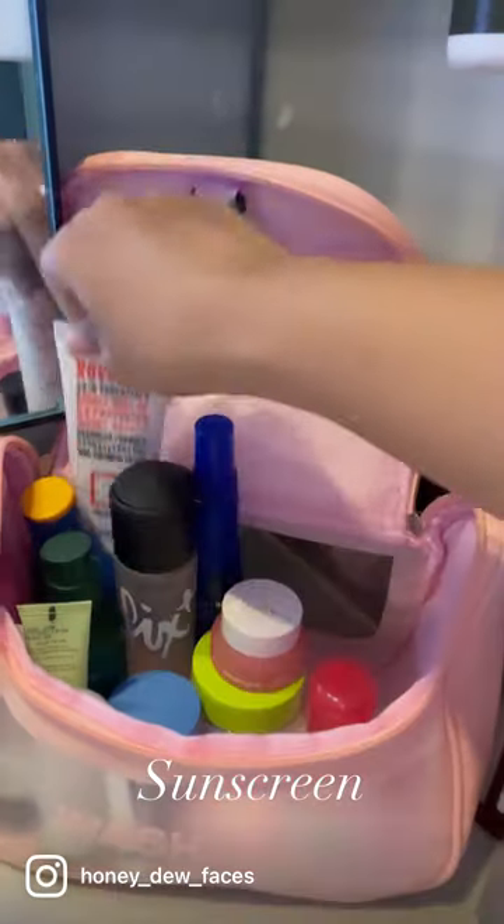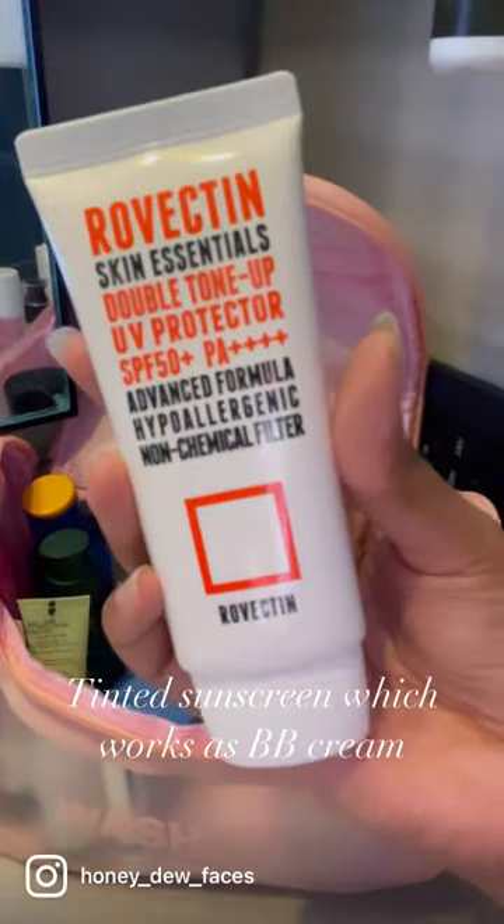Sunscreen, and a tinted sunscreen which also works as a cream.